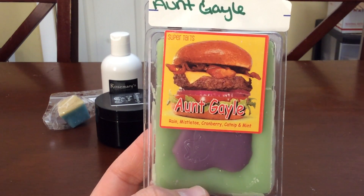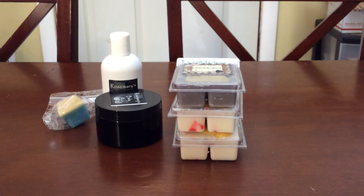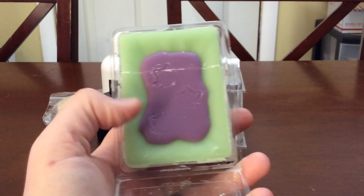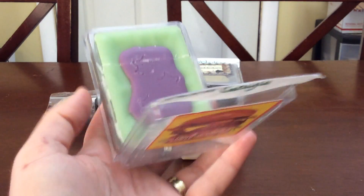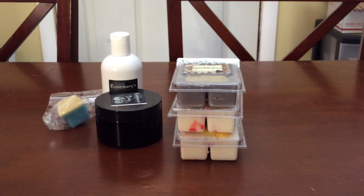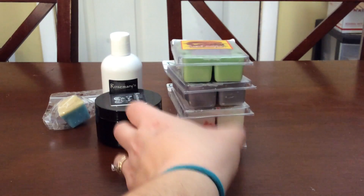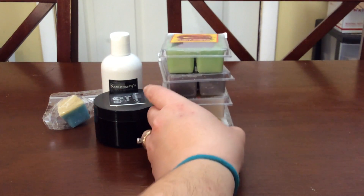The last new-to-me scent is Aunt Gale — it's Rain, Mistletoe, Cranberry, Catnip, and Mint. It's so cute, it's got little cat heads on it. That one's cracked too. Cold I get Cranberry, Mint, Rain, and maybe Mistletoe. I don't even know what catnip smells like — I have five cats and still don't know! This is going to be a really good bathroom scent; I'm super excited.